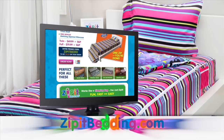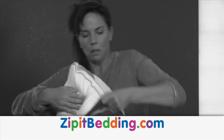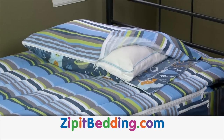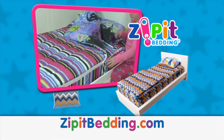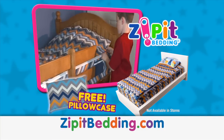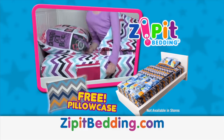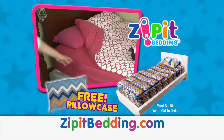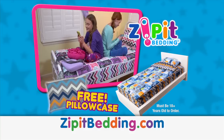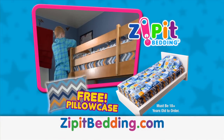You can go to ZipItBedding.com to find out more and see all the styles. Why struggle with old-fashioned pillowcases when now you can just Zip It? Go online now to ZipItBedding.com to select your favorite style and receive a free pillowcase with your paid order. Zip It Bedding is not sold in stores — it's only available online. Order today and never struggle with making a bed again. Just Zip It! Must be 18 years or older to order.